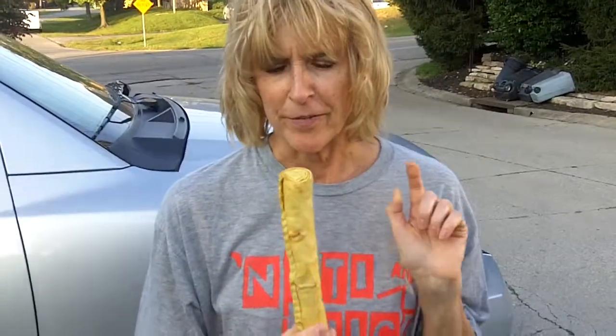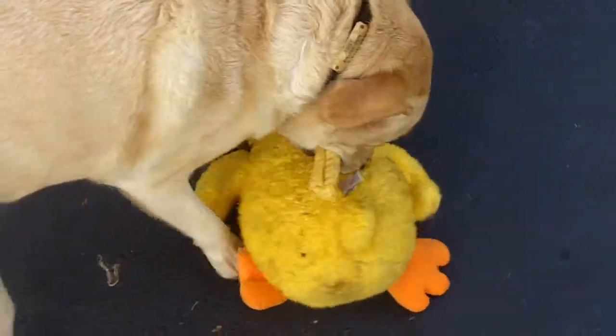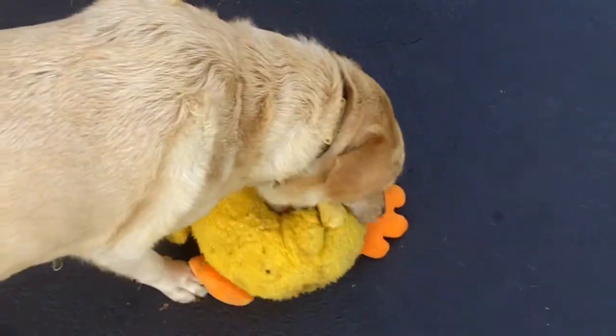It looks like a banana, but I want to try it first. Oh! You got that? Oh, you can't get both.